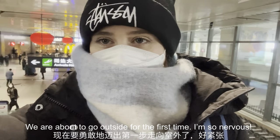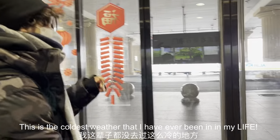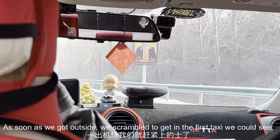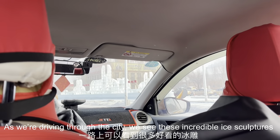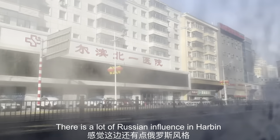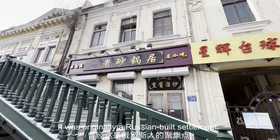We are about to go outside for the first time — I'm so nervous. This is the coldest weather I have ever been in in my life. As soon as we got outside we scrambled to get in the first taxi that we could see. As we're driving through the city we see these incredible ice sculptures at the side of the roads. There is a lot of Russian influence in Harbin because it was originally a Russian-built settlement.